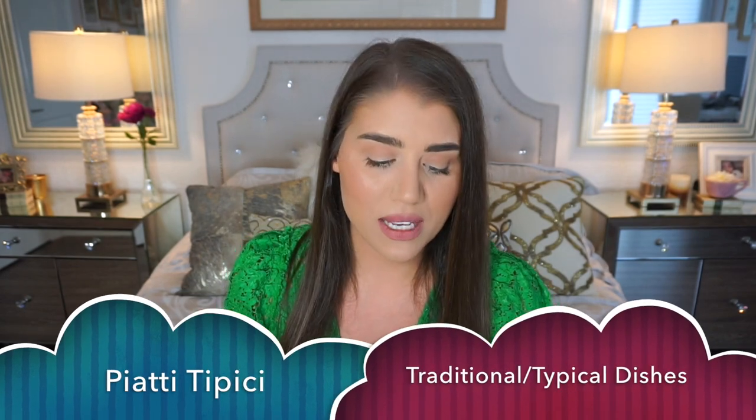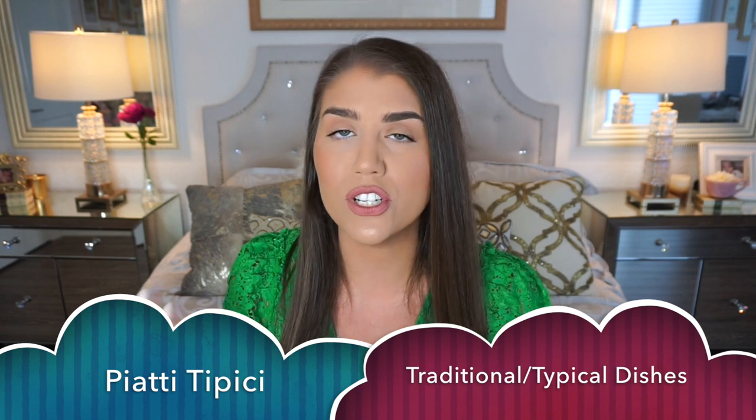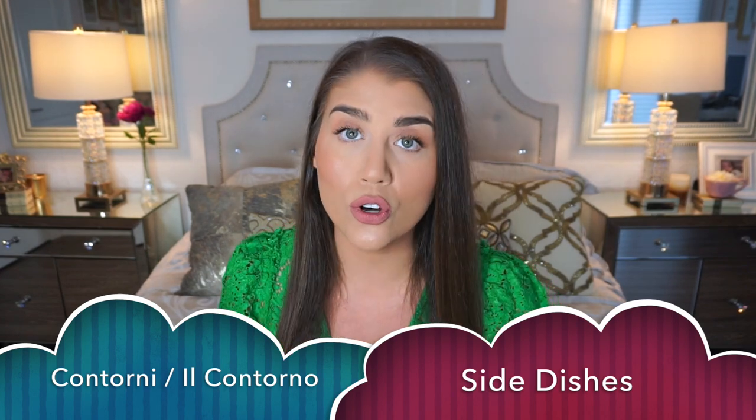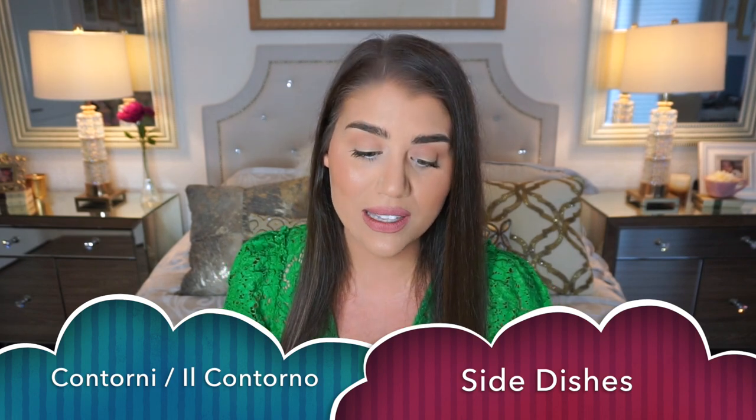On the menu you may also see piatti tipici, which basically means traditional dishes from the region — that varies from region to region. Piatti tipici in Florence is a bistecca alla fiorentina; in Milan, it's cotolette milanese; in Rome you'd see carbonara. You can even ask what the piatti tipici are for guidance on what to order. Also, il secondo is occasionally not served with anything on the side unless stated, so you'd have to order a side dish separately — il contorno or i contorni. A contorno is usually a vegetable or a salad.